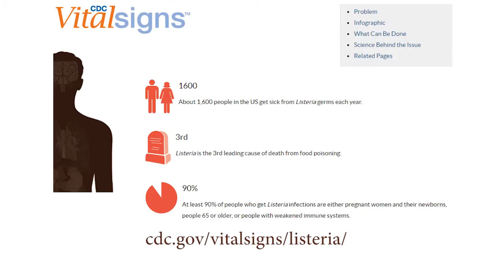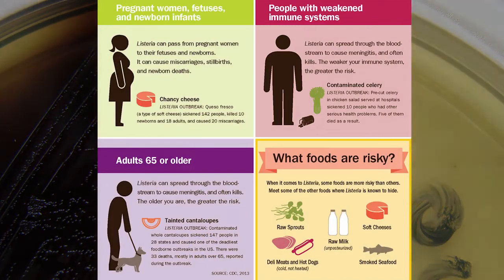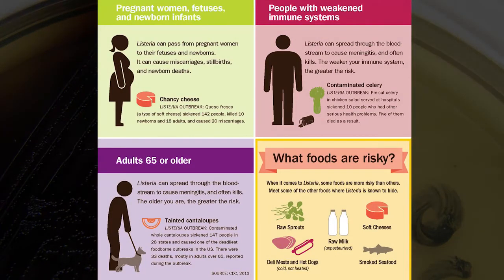Listeriosis is a serious infection usually caused by eating food contaminated with the bacterium Listeria monocytogenes. The disease primarily affects older adults, pregnant women, newborns, and adults with weakened immune systems.